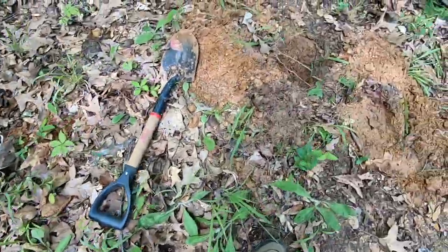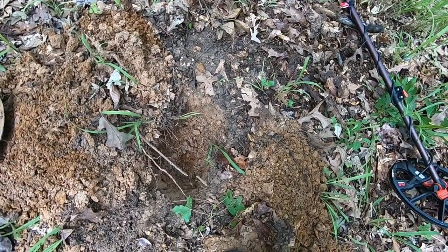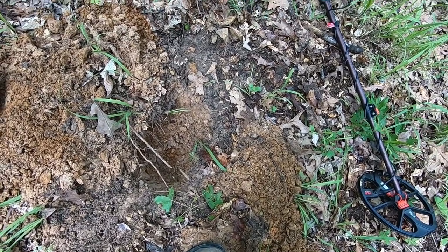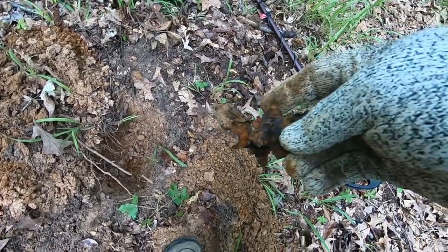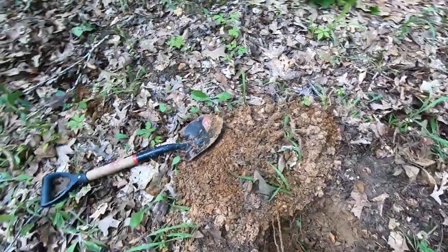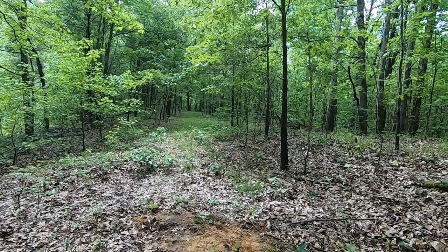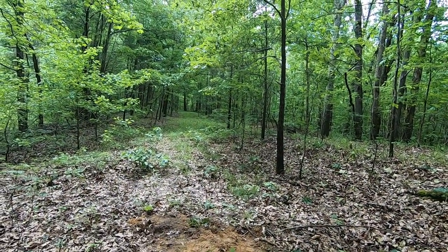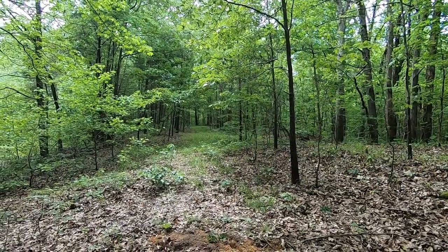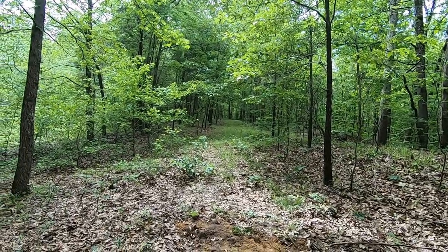The second thing I found was some old pieces of scrap that came out of this hole - it was only registering an eight on the Minelab, just some junk. I'm going to cover this hole back in and search that clearing down there. A leaf falling caught my attention and when I spun around to look at it, I noticed this clearing back here. For some reason there are no trees - was that an old road? I don't know, I'm going to go check it out.